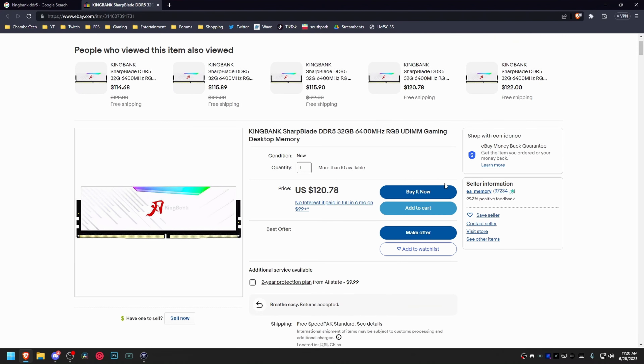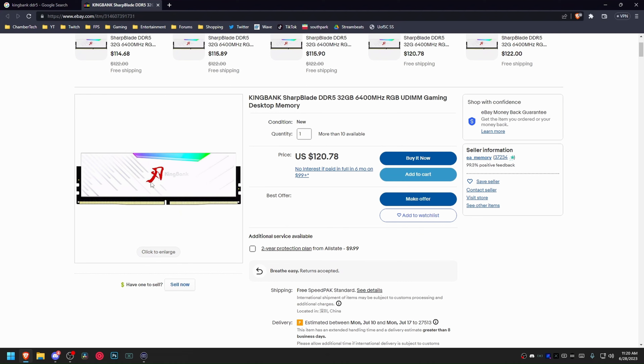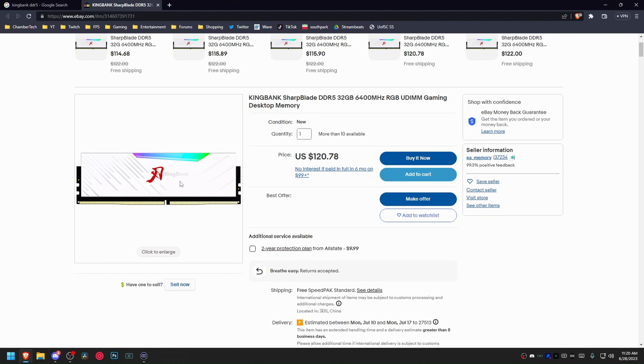If you want to get your RAM overclocks and have no idea where to start, you can join my Discord. There's an OC guide specifically showing you how to overclock DDR5. Or if you want me to overclock it personally, hit the link down below under Boost Your FPS and I will personally overclock your system.